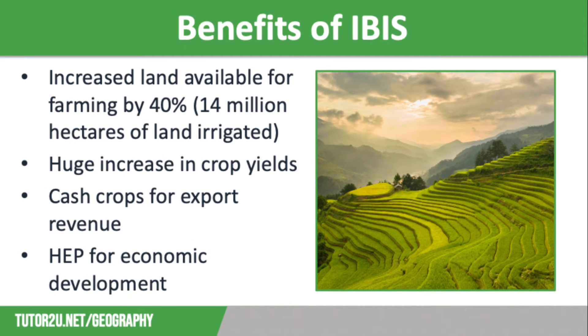There are many benefits of the Indus River Basin System. It has increased the amount of land available for agriculture by 40%, meaning food security has increased significantly, and the system actually irrigates over 40 million hectares of land. Food supply has been boosted with huge increases in crop yields: wheat yields have increased by 36%, rice by 39%, and fruit by 150%. People in this region now have access to a wider variety of nutritional foods, so their diets and health have vastly improved. This includes the increased availability of fish, which are farmed in storage reservoirs.